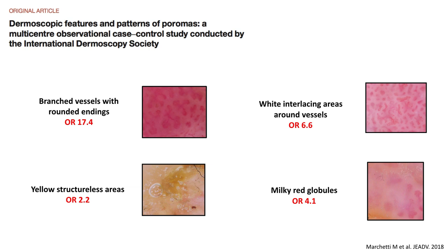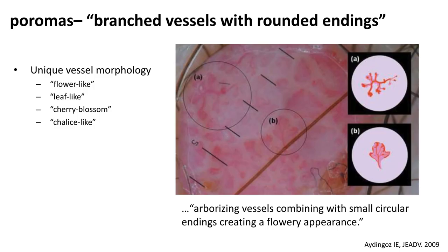We identified four dermoscopic features that were specifically associated with poroma. They included branched vessels with rounded endings, white interlacing areas around vessels, yellow structureless areas, and milky red globules.